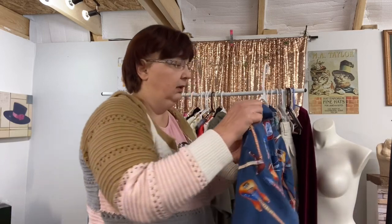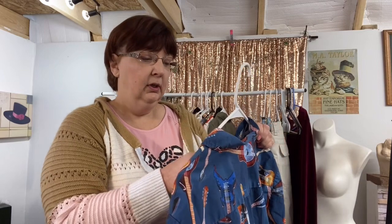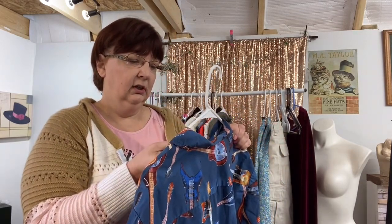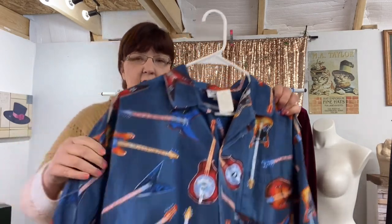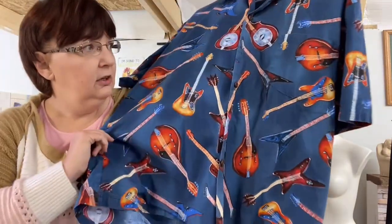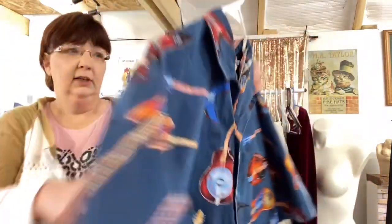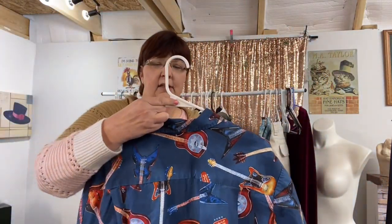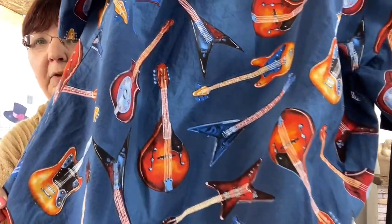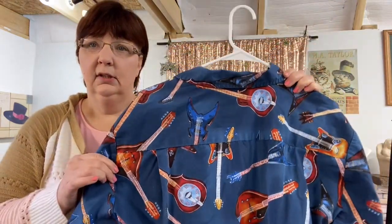This I got from the thrift store — it's an extra large Pacific Legend Apparel, made in Hawaii. I thought this was really cool — it's a men's shirt with guitars all over it and the print is really what drew me in. I think this might be vintage — it looks like a vintage tag — but I could be wrong. I haven't done any comps on this stuff yet because I just went to the thrift store yesterday.